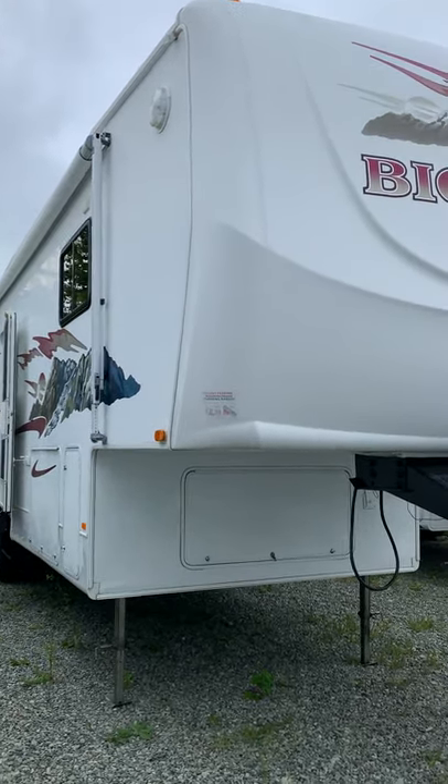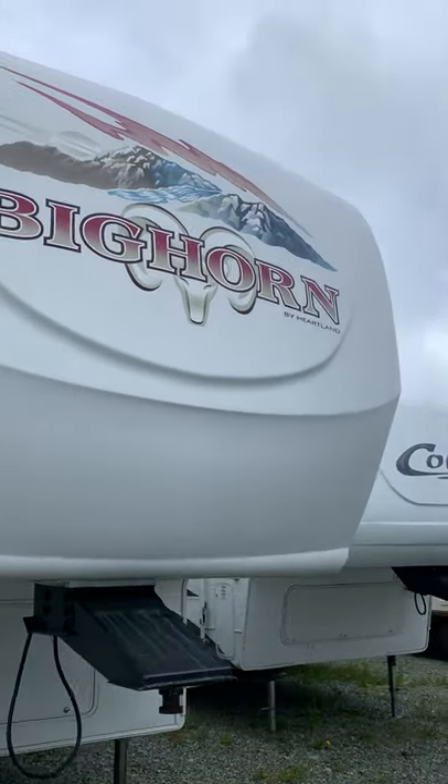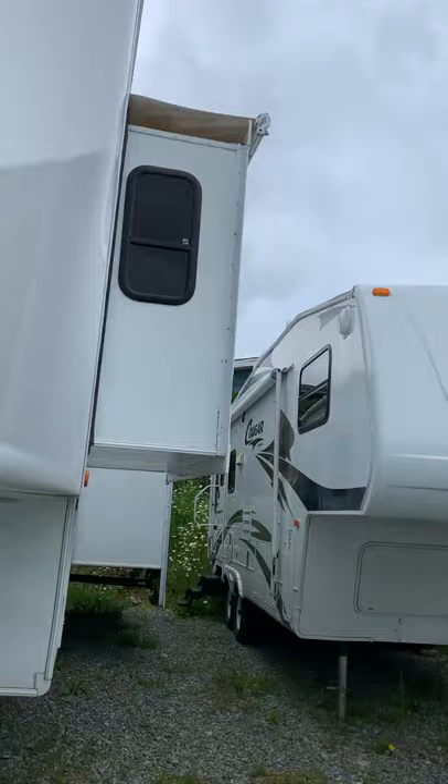We've got a Bighorn 2925 fifth wheel by Heartland — the Bighorn Heartland 2925.